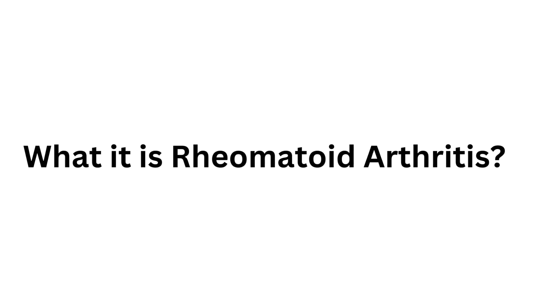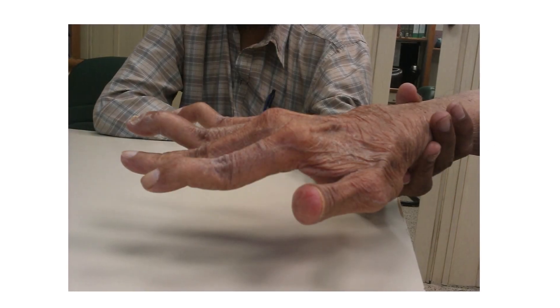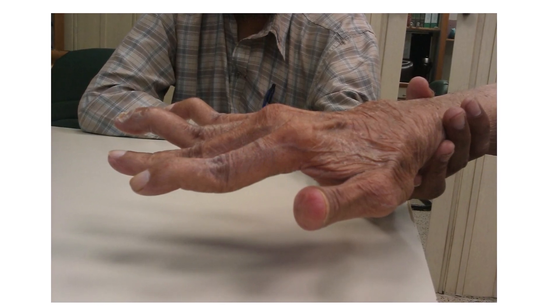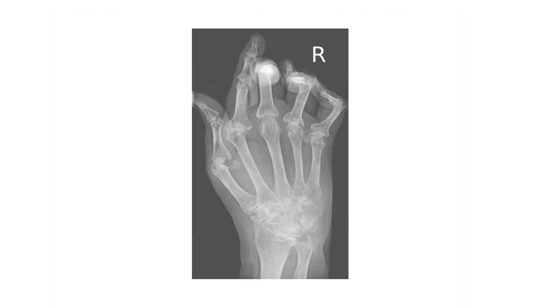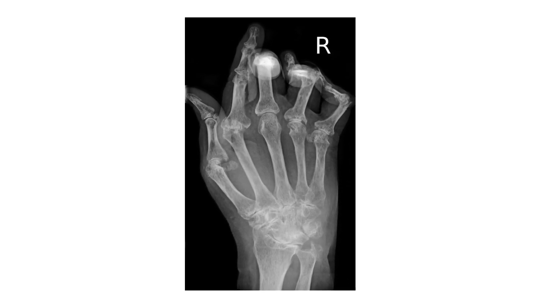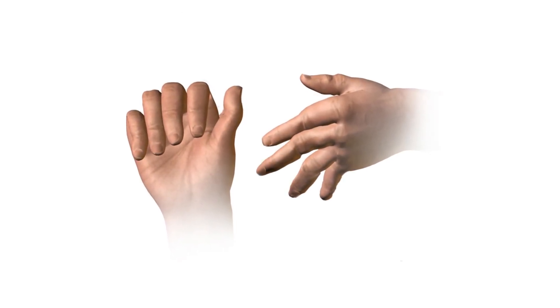In this video we will talk about rheumatoid arthritis. Rheumatoid arthritis is an autoimmune disorder that causes destruction of the joints through inflammatory mediators produced by the body's own immune system, like tumor necrosis factor alpha, interleukin-1, and interleukin-6.